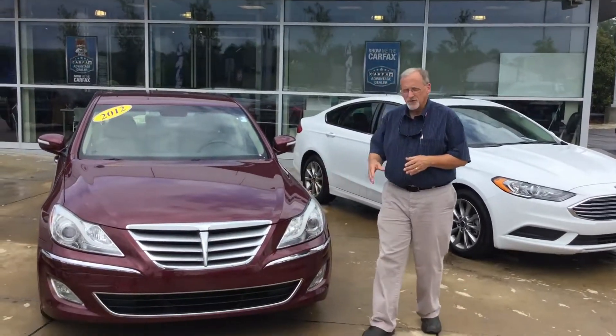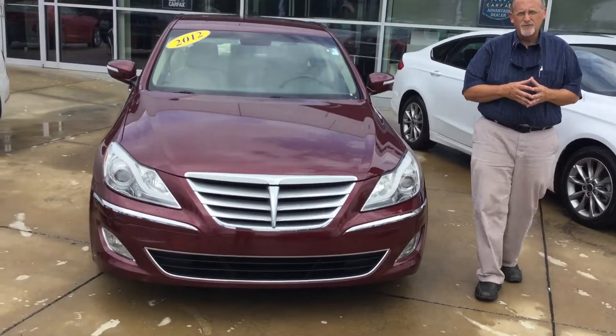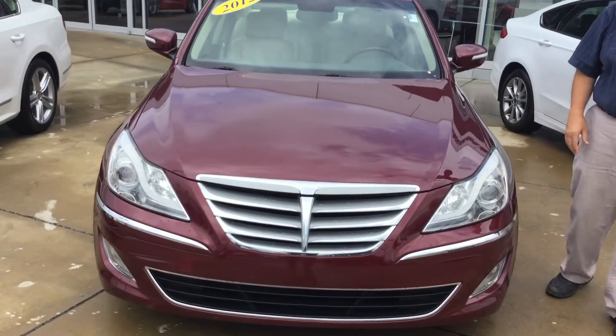Hello, Jay. My name's Randy Allen here at Tamron Hyundai. I want to thank you for your interest in this good-looking 2012 Genesis. I've got it sitting right here, the very one you were asking about.